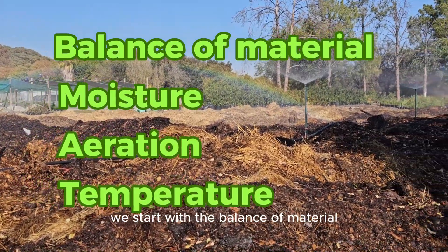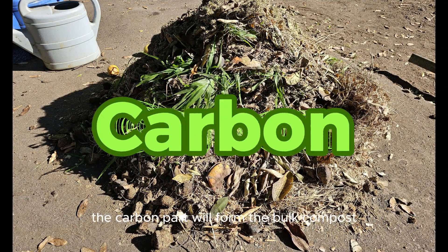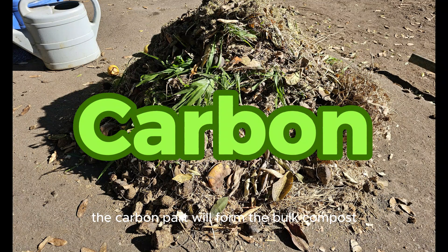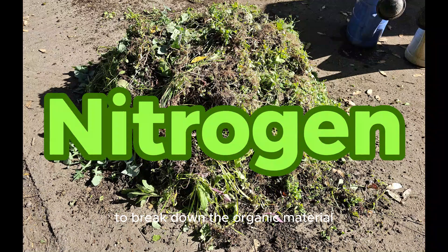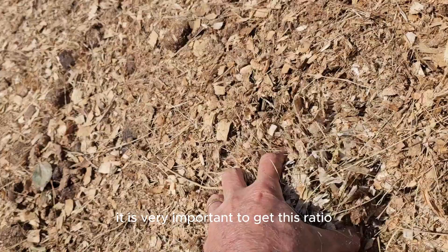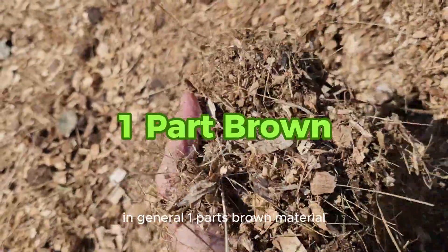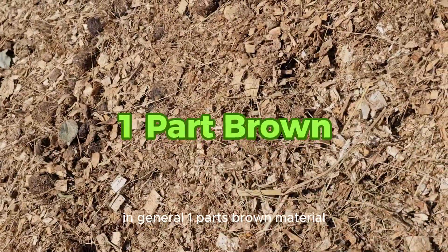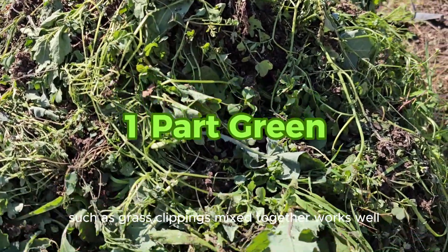We start with the balance of material, and it has all to do with the carbon to nitrogen ratio. The carbon part will form the bulk compost, and the nitrogen will provide energy for the microorganisms to break down the organic material. It is very important to get this ratio as close to perfect as possible. In general, one part brown material, such as leaves and straw, to one part green material, such as grass clippings mixed together, works well.